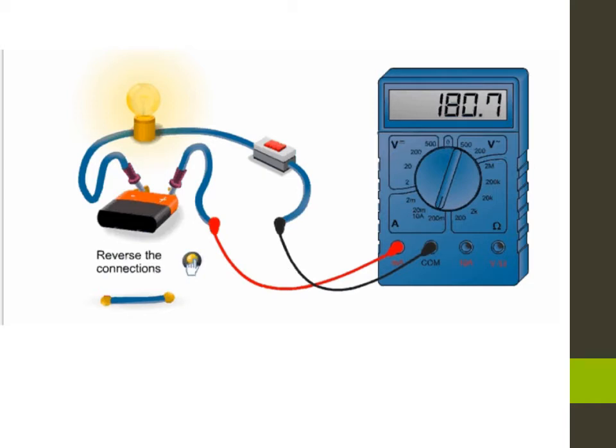Now let's reverse the connections. We obtain a negative value on the screen to warn us that our connections should be switched. In this case, the COM terminal is connected to the positive pole of the battery, and milliamperes is connected to the negative pole of the battery.